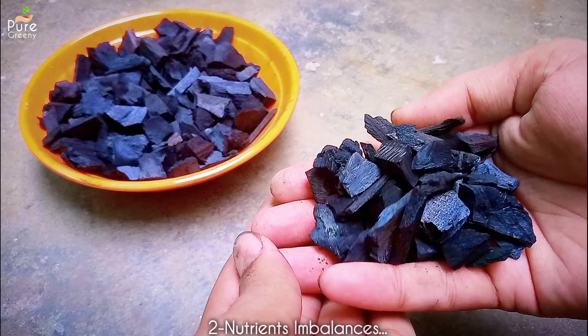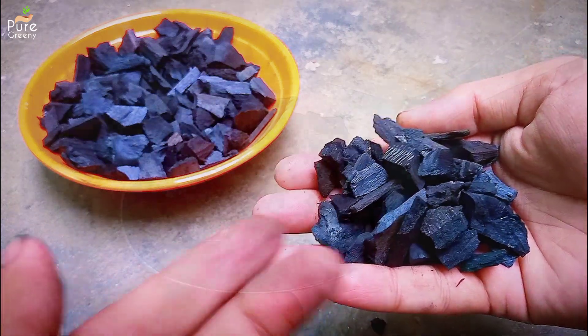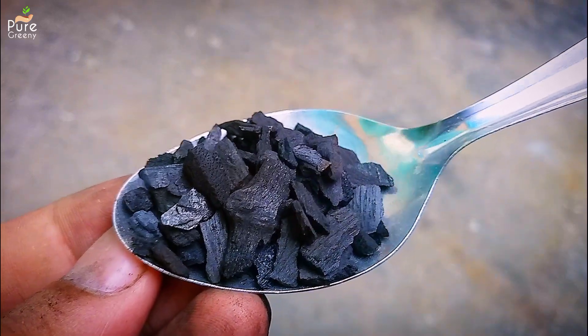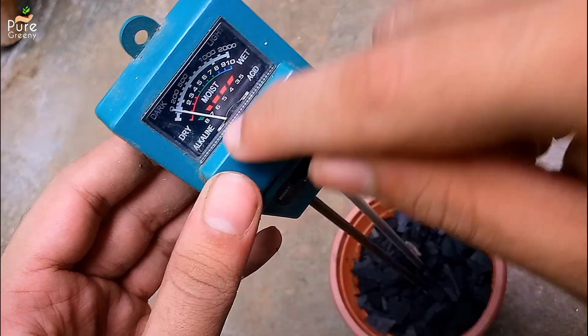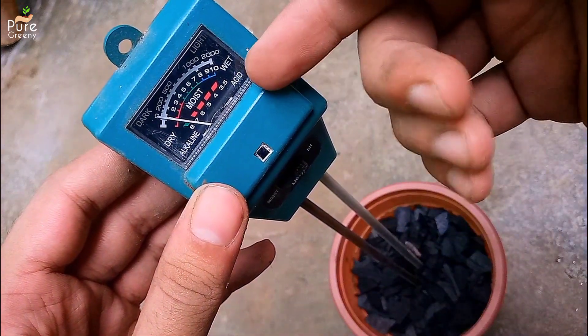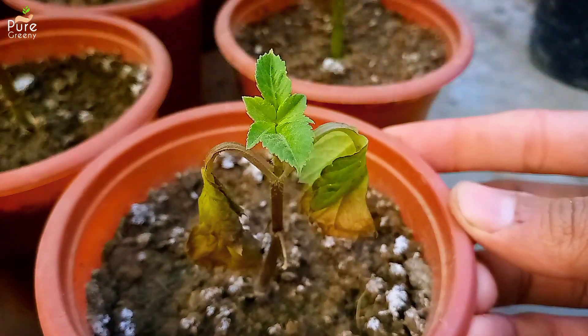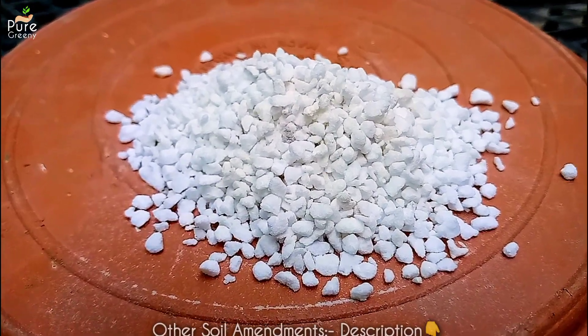Another side effect of biochar is nutrient imbalance. Using proper amounts is important because overuse is not good — it can cause nutrient imbalance. Another concern is raised pH: biochar is commonly alkaline, and overuse will make the whole soil alkaline, which is not good for many plants. So always use proper amounts.